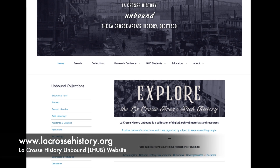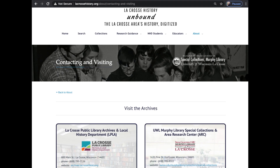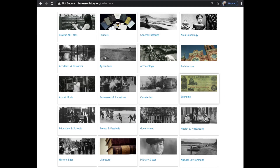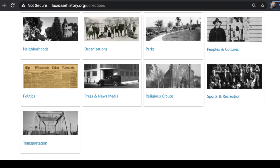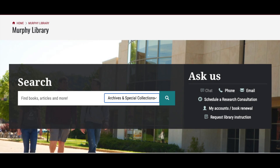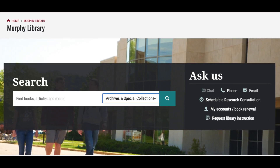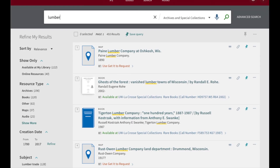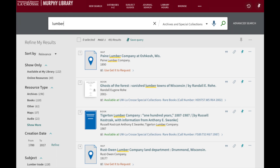La Crosse History Unbound is a shared website that features digitized resources related to La Crosse's history from both our archive and the La Crosse Public Library archives. It is useful because it conveniently breaks down resources by broad topics, which makes them much easier to browse. This can be especially helpful if you're trying to pick a topic for a research project. When looking for archival resources, it's always a good idea to first try searching yourself to get a sense of what's out there and what direction you want to go. If you need help after your preliminary search, the archivists and their student assistants are happy to help you refine your search, connect you with any uncatalogued material, and offer suggestions.